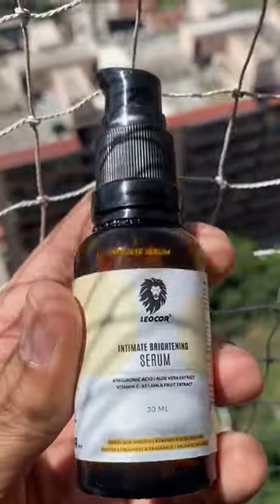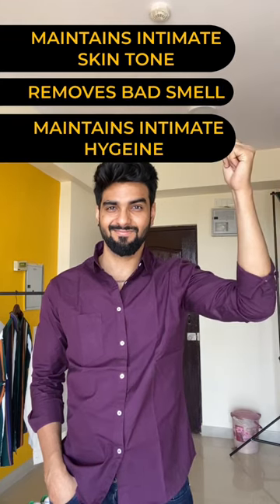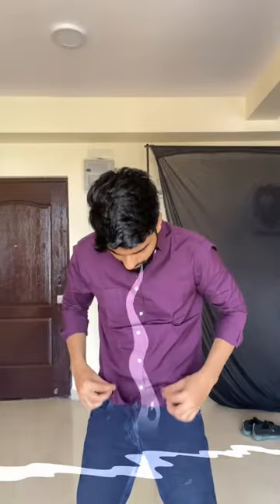Instead, use an intimate serum. This serum will not only keep your skin tone, but if there's bad smell, it will remove it. Intimate hygiene will help, and mostly you'll feel bodily freshness.